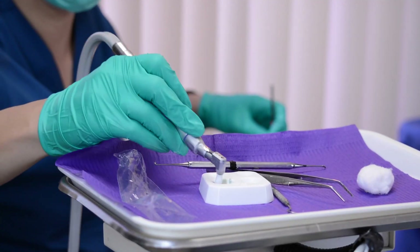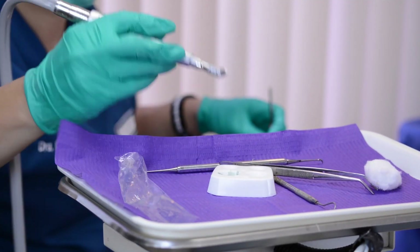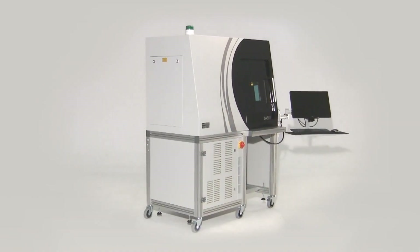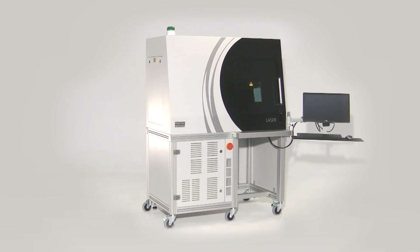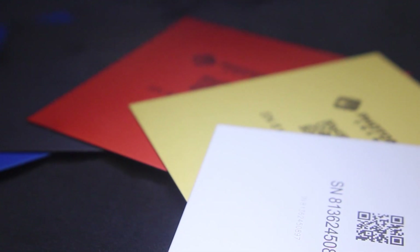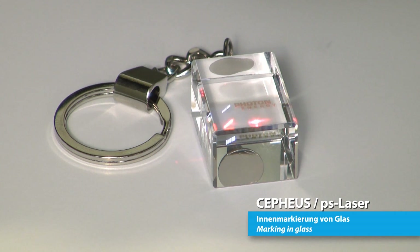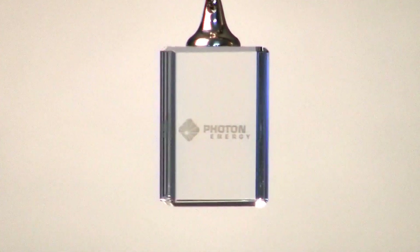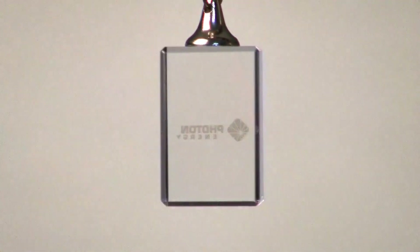Our successful key market is the medical device manufacturing industry, into which we sell laser workstations for a very special laser marking process. We named our process Permablack because it generates a deep black marking that does not bleach or fade during passivation or autoclaving. It stays there without fading and is readable throughout the entire lifetime of the product.